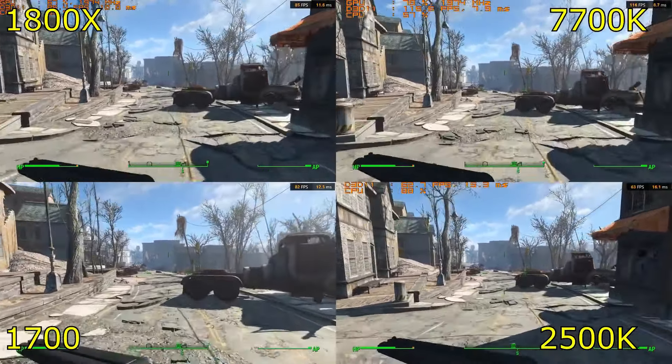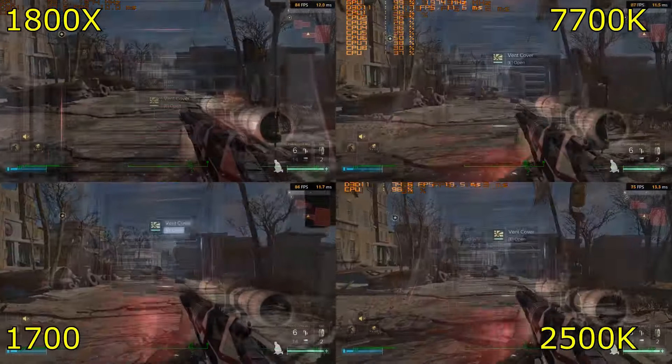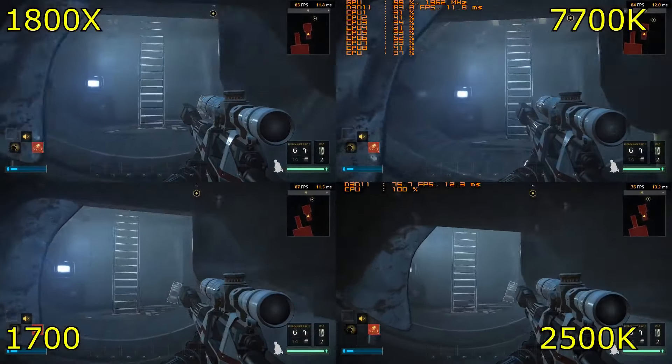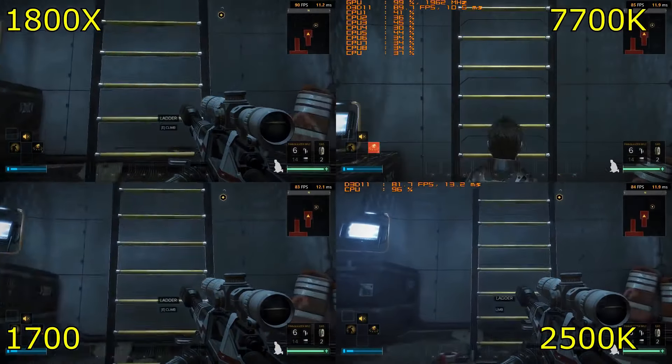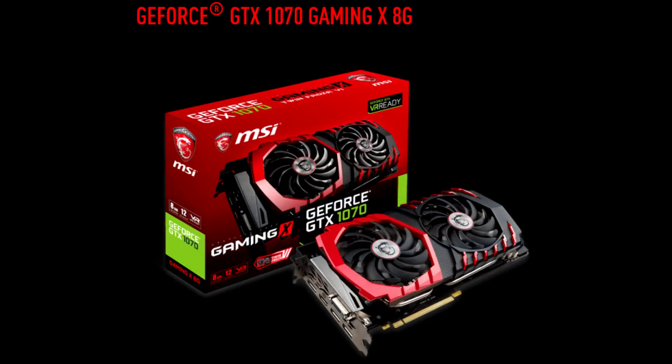Here's the thing: every reviewer believes that they are doing the best benchmarks. Everybody. But that simply cannot be the case. And in my 1800X review, I had one or two comments saying, look, you're GPU bound, that's why you're getting the results you're getting, whereas other reviewers are getting wildly different results. Now the truth of the matter is the best graphics card I had was MSI's GTX 1070 Gaming, which is definitely mid-range now.